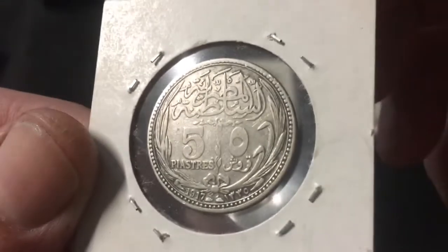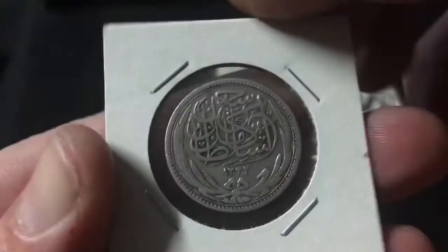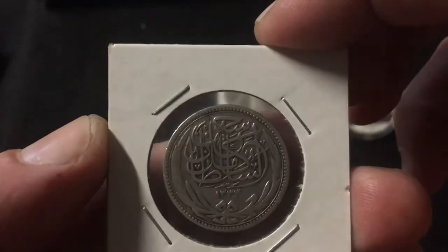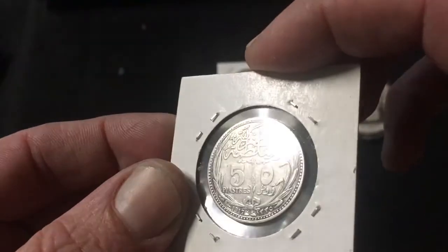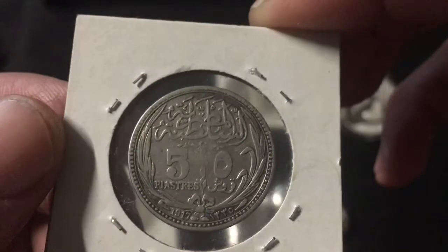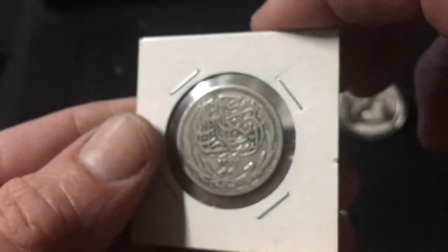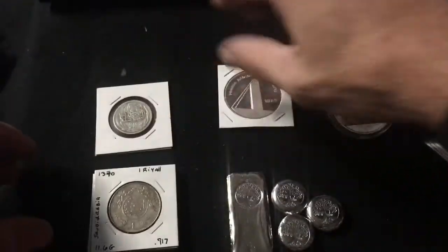This one caught my eye — it's a 50 Piastras. I need to do some research to identify the year and get more detail on where it's from. It's got a little bit of wear in the middle but overall it's in pretty good shape. I believe it has the date 1917 and it's 0.833 silver, so I picked that up.